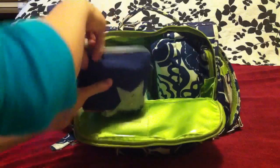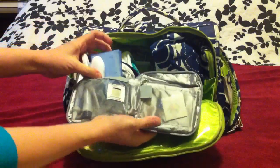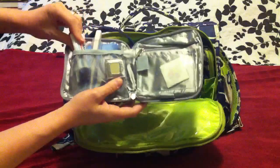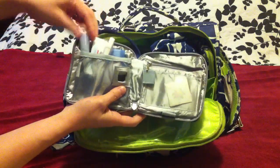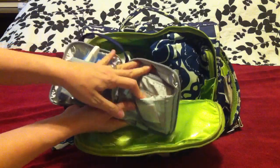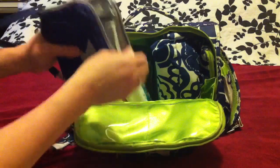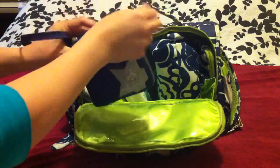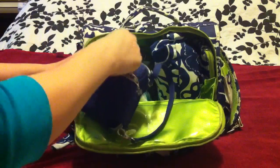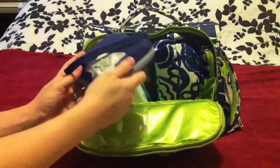On the side here is my med kit — still pretty much the same from when he was a baby. In here there's a thermometer, baby Q-tips, nail clippers, Aquaphor ointment, Ora-Gel, some stickers, and it's filled with band-aids. This has come in handy a couple of times when we've been out and one of his friends has gotten hurt or someone on the playground needs a band-aid. In the back pouch of the med kit I have some Advil for mommy — super handy.